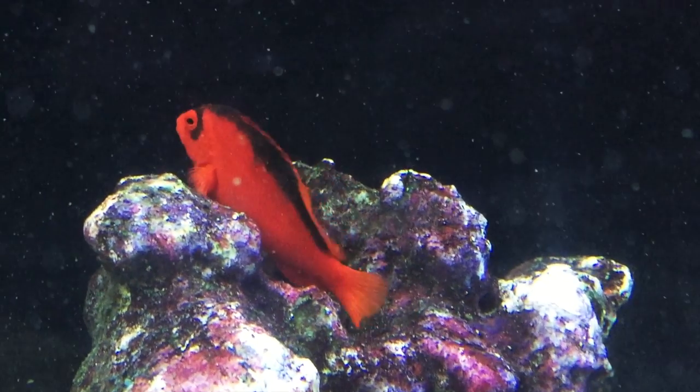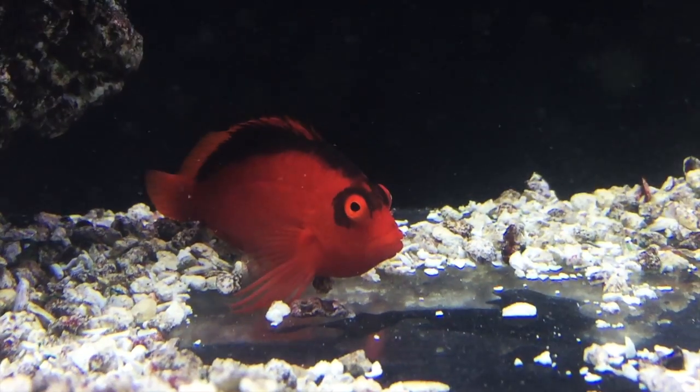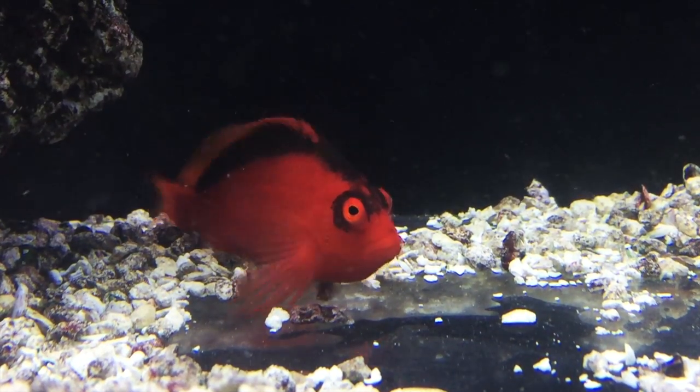I really like the flame hawk fish. It has a lot of color, personality, and to me it has this amusing look — like he's always up to something.